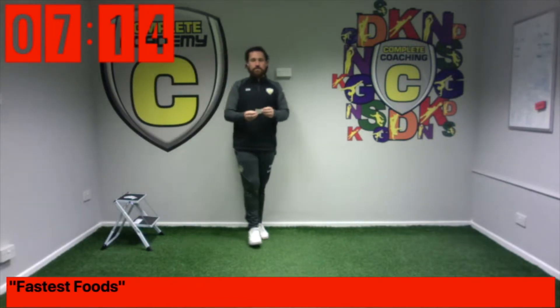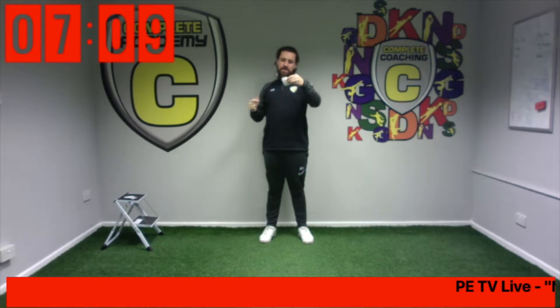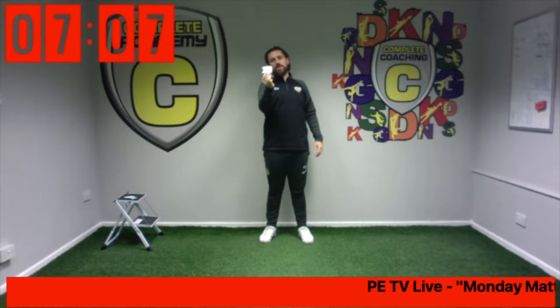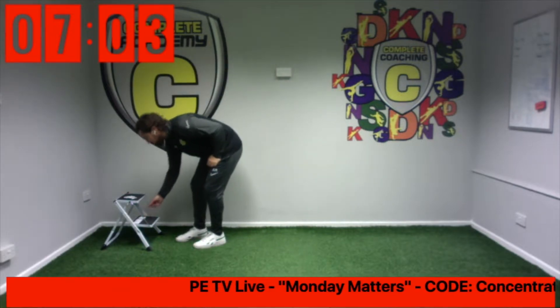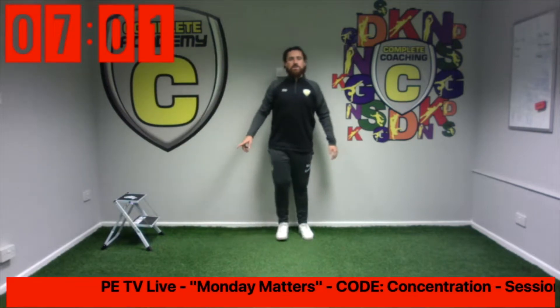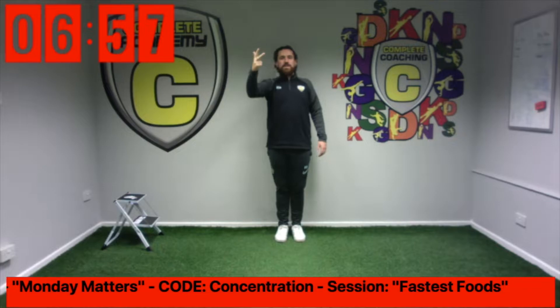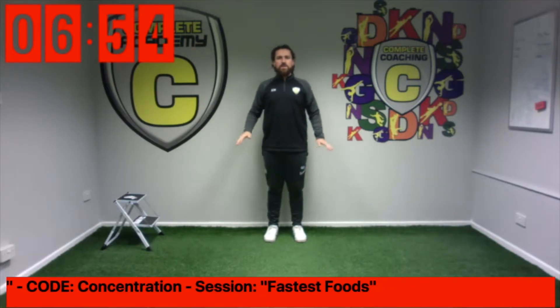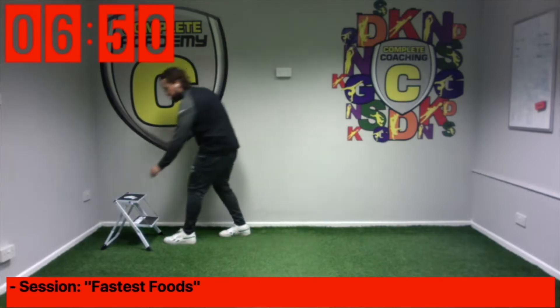Next one. El Mexicano, Wendy's and — it's another American one — Taco Bell. You heard of Taco Bell before? I put these face down so I can't see them. El Mexicano, Wendy's, Taco Bell. Right, we are on twists. Let's go. One, two, three, four, five, six. Next one.